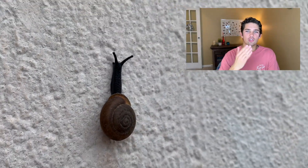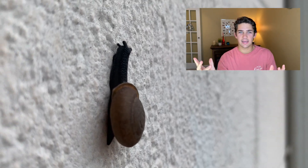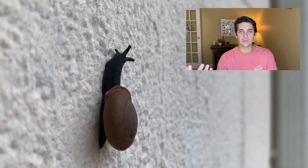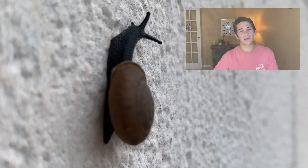Here is the pest control question of the day: Do you consider slugs and snails to be pests? A lot of people do, but I personally don't. Thank you guys so much for watching — please like and subscribe and I will see you next time.